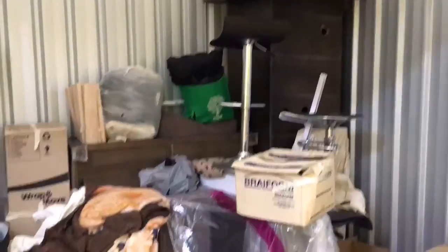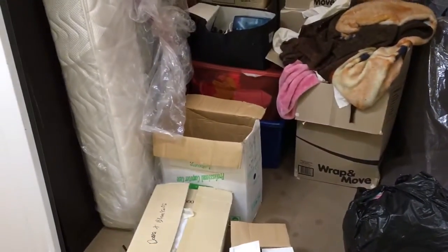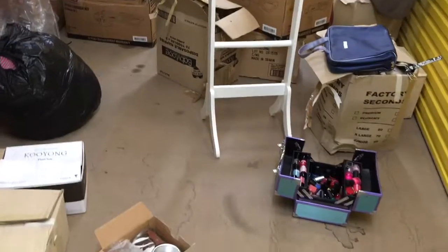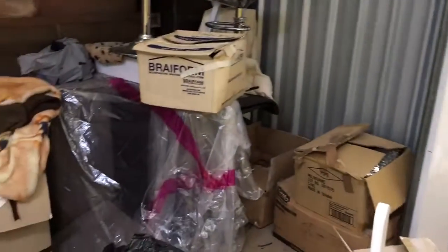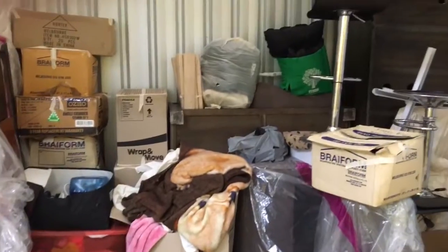There's a $250 cash deposit, and when you clear everything we'll refund you the $250 cash deposit. Once again, this is in Karamstown, Victoria 3201. Thank you for watching, we'll be right back to the next one.